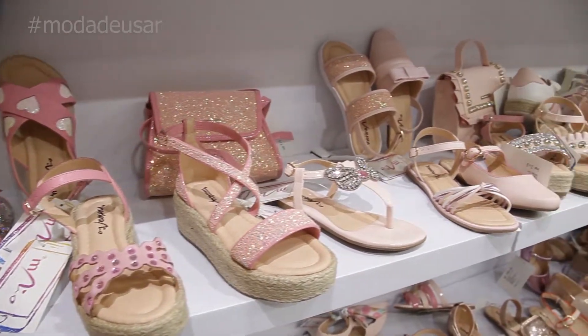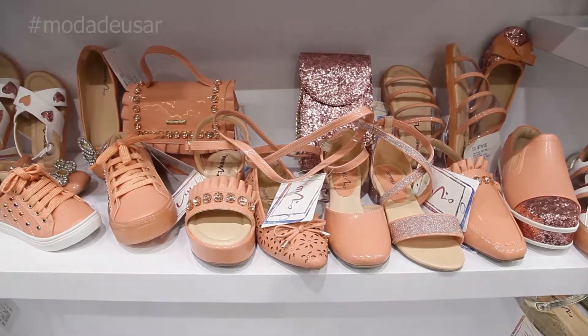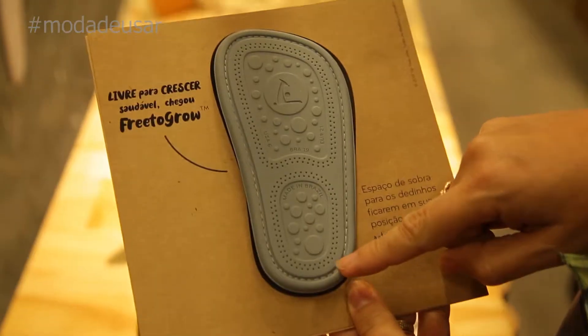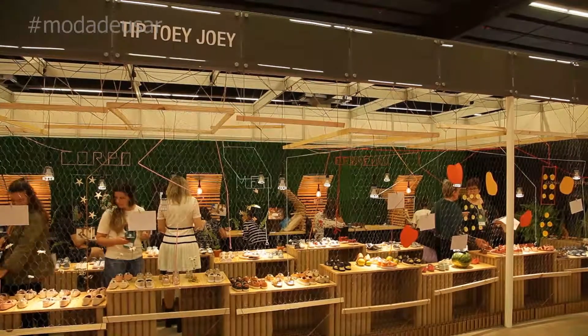Thank you for joining us. It's not just the looks that you love, is it? The socks are also fundamental. And we'll see now the work of technology behind the socks from Chip Toy Joy.